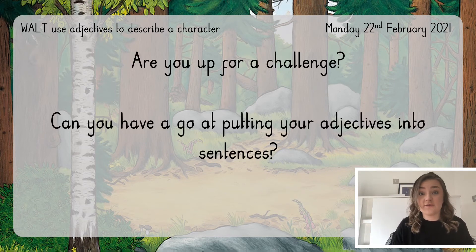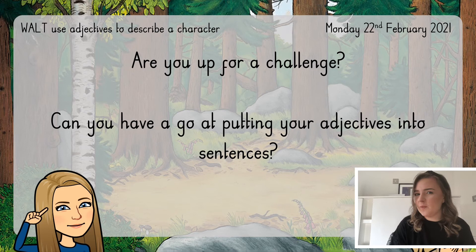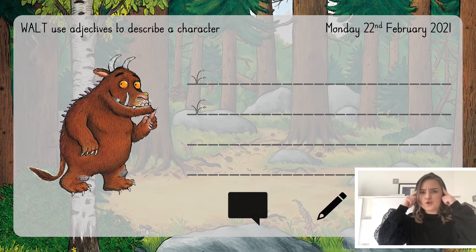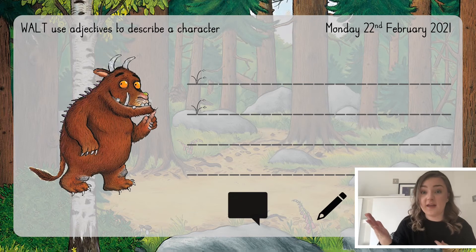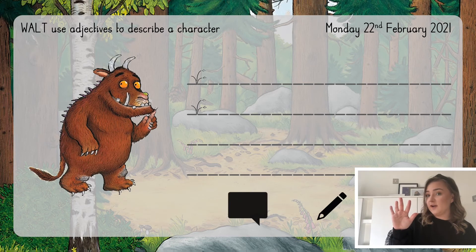Well done if you've decided to challenge yourself today — that is a super way to grow your brain and make it nice and strong. Your challenge today: can you put the adjectives you've come up with into some sentences? We'll have a go at one together and then you can have a go by yourself. The most important thing before we write our sentences is that we say them out loud — when we say it out loud it helps our brain know what we need to write. I think I want to write: the Gruffalo has orange eyes. I've counted that on my hand — how many words do I need to write? The Gruffalo has orange eyes — well done, I need to write five words in my sentence.